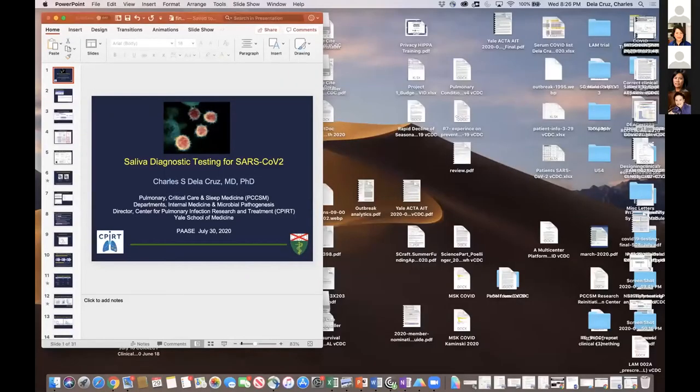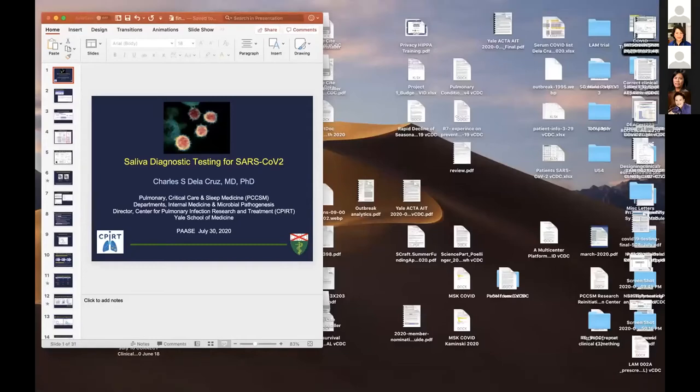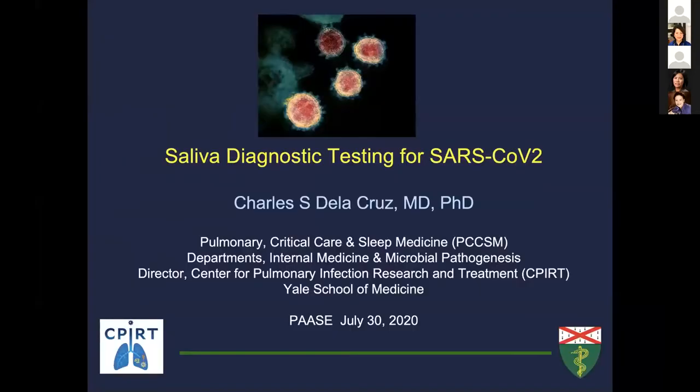Our next speaker is Charles De La Cruz. Charles is a pulmonology slash intensivist here at Yale. He is part of the team that developed the SARS-CoV-2 diagnostic testing using saliva. Charles, the floor is yours.